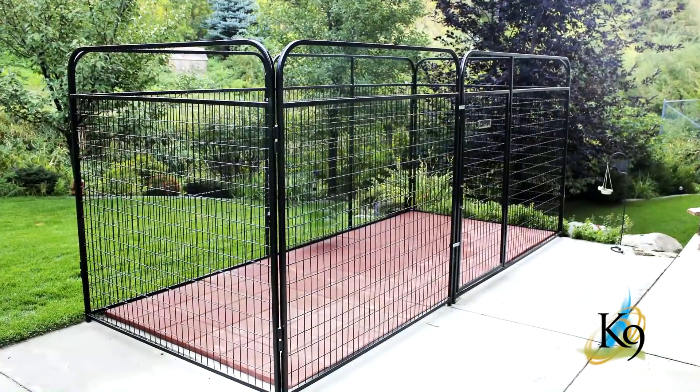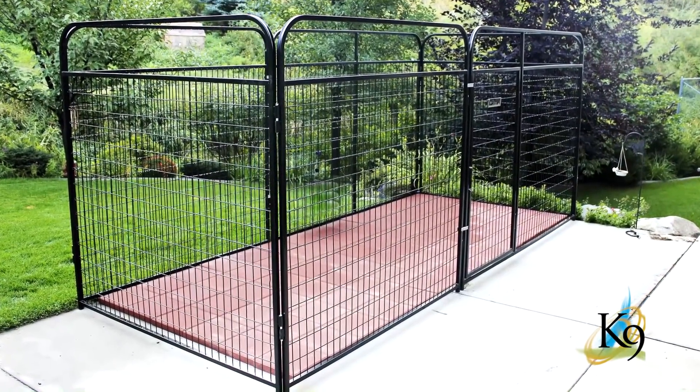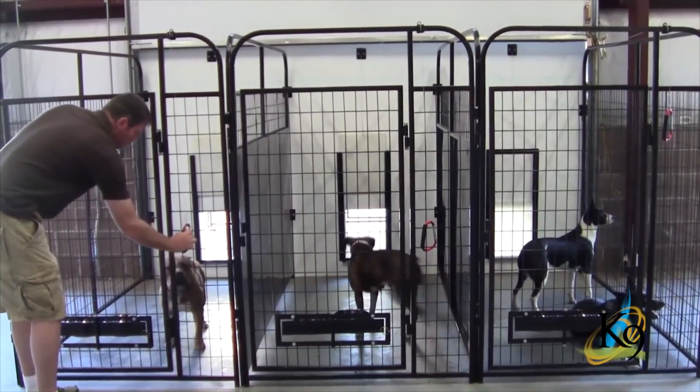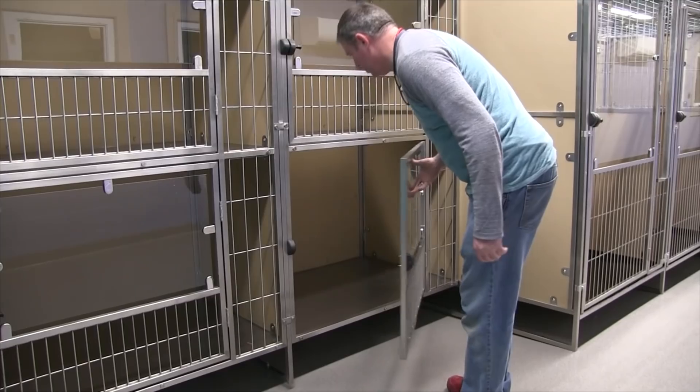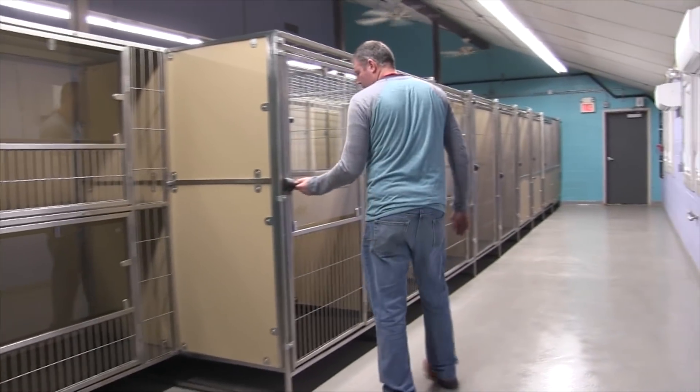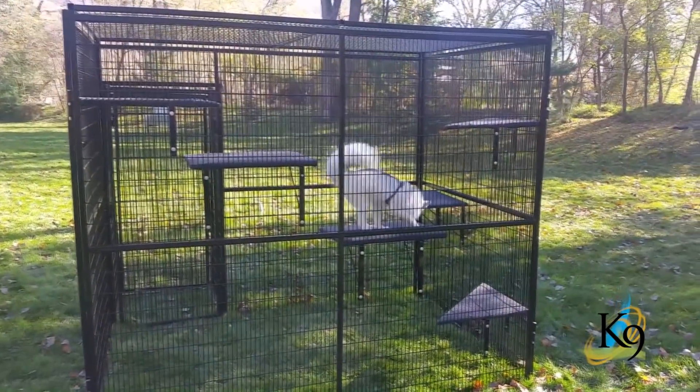Canine Kennels offers dog kennels for any budget, whether it's a basic run for the backyard or multiple kennels used by pet owners, groomers, boarding facilities, trainers, breeders, and veterinarians. To complete your kennel, choose any accessories you like from our extensive line.